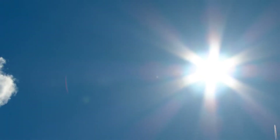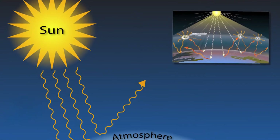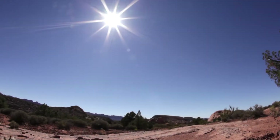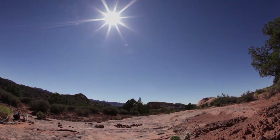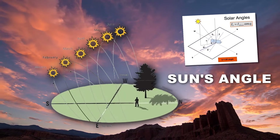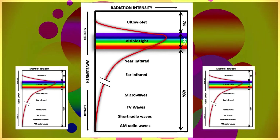As the sun continues its ascent into the sky, it reaches a point where it's positioned much higher. This change in angle has a profound impact on the appearance of the sky. With direct sunlight having to pass through a thinner slice of the atmosphere, the scattering of shorter wavelengths diminishes. This results in the deep, mesmerizing blue sky that we often associate with the middle of the day — a transition from the soft pastels of dawn to the deep blues of midday, shaped by the sun's angle and the Earth's atmosphere.